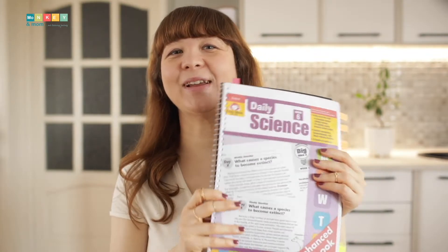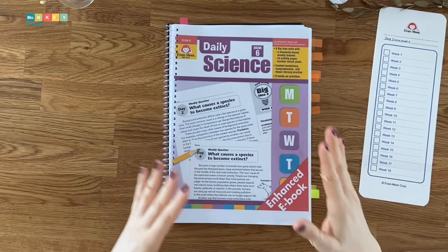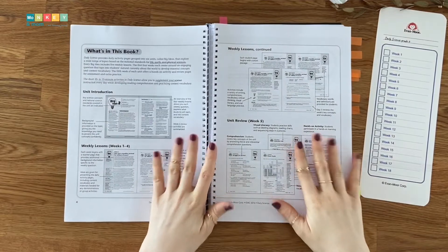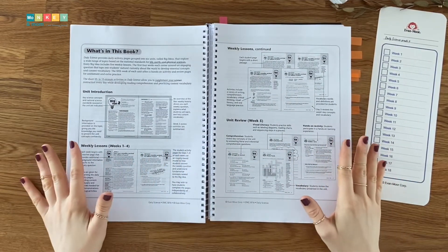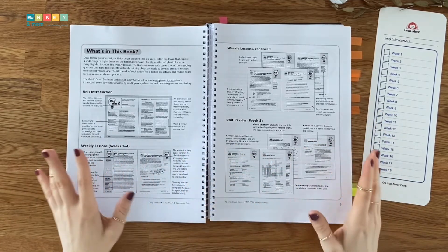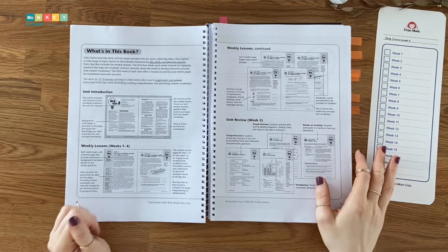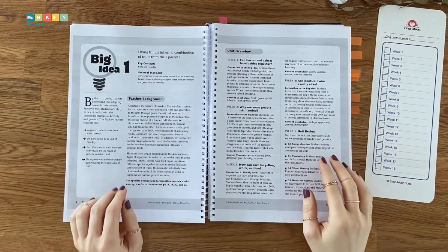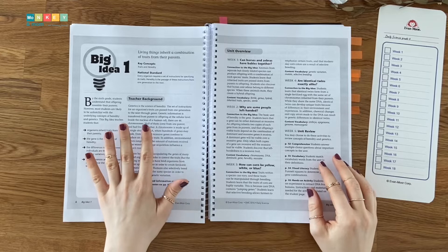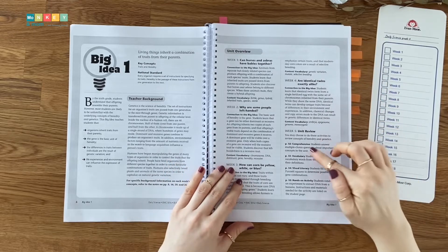So let's have a look inside the book. Daily Science 6 covers six big ideas or topics, and each topic has five weeks of instruction, which makes for a 30-week school year. The first pages have detailed instructions on how to effectively use the book in a classroom or home setting, starting with unit introduction and ending with a unit review. The activities are short and just take 10 to 15 minutes daily, making it the perfect supplement for any science curriculum.